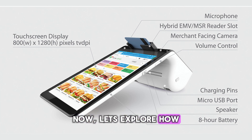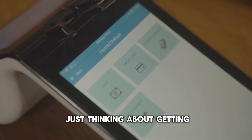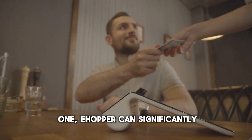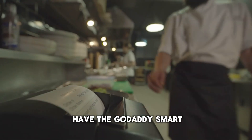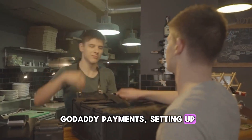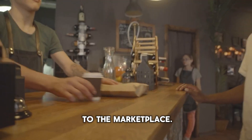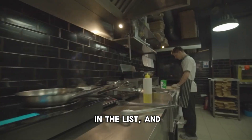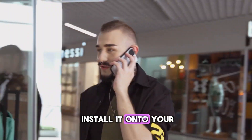Now, let's explore how to maximize the use of eHopper on the GoDaddy Smart Terminal. Whether you already have the terminal or are just thinking about getting one, eHopper can significantly enhance your POS capabilities. For those who already have the GoDaddy Smart Terminal and are using GoDaddy Payments, setting up eHopper is straightforward. Simply log into your GoDaddy account and head to the marketplace. Find eHopper in the list and follow the prompts to install it onto your Smart Terminal.